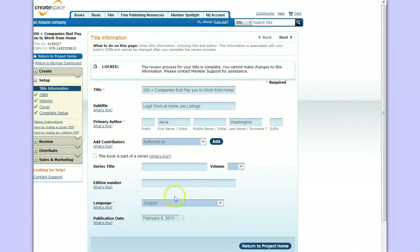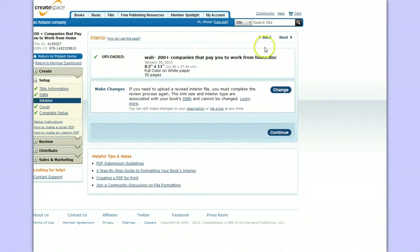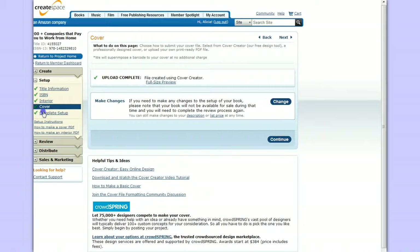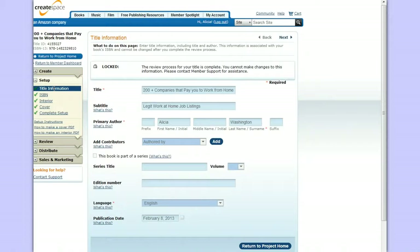I'll show you the different things I put in so you can see the interior. You can proof it — you upload it in PDF format or DOC. Open Office Portable is free and you can upload that file; that's all you need. Then you complete the setup. I've already made my submissions, but I just wanted to go through the steps to show how easy it really is.